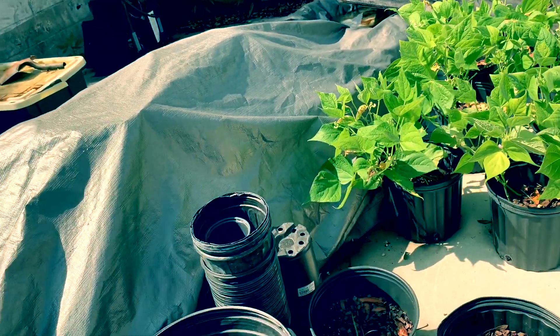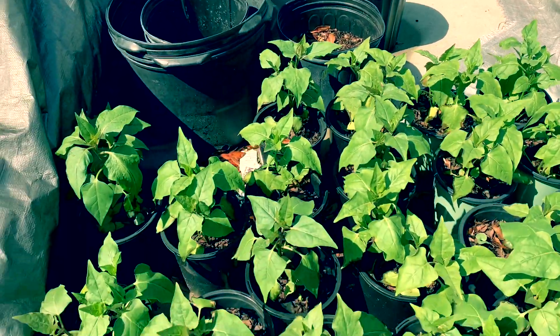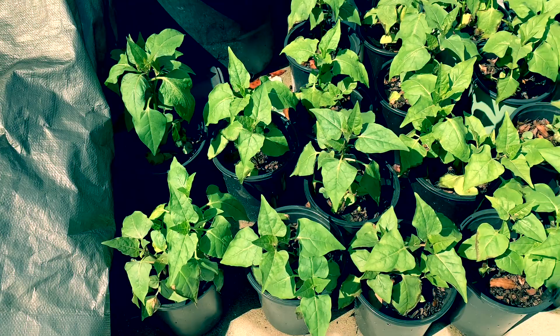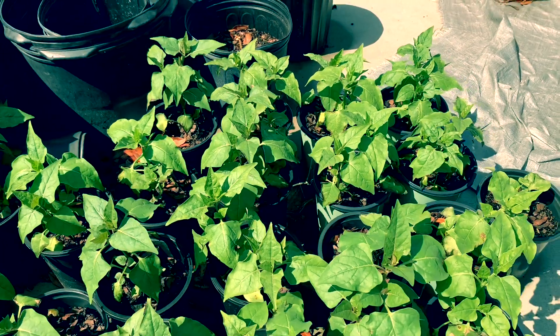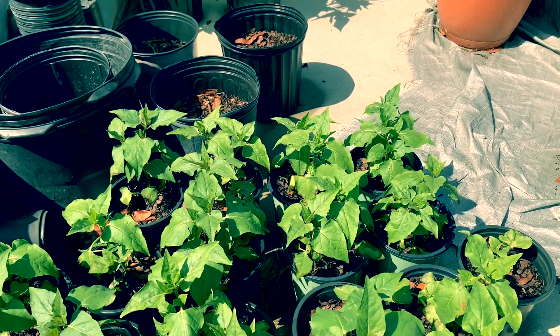These are my four o'clock flowers — they are growing and growing. I planted them from seedlings and I think these are about three weeks old. Four o'clock flowers.